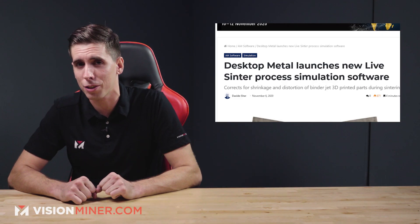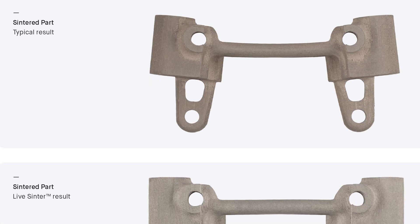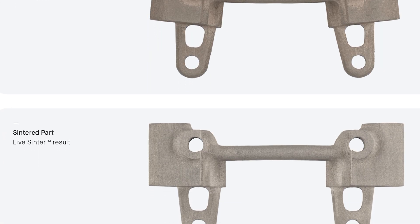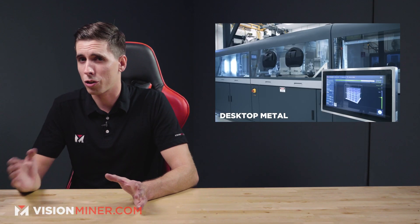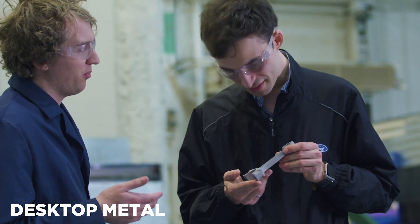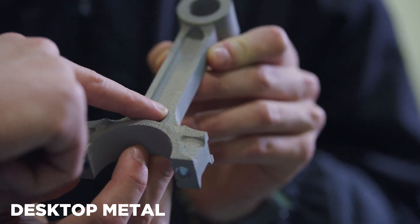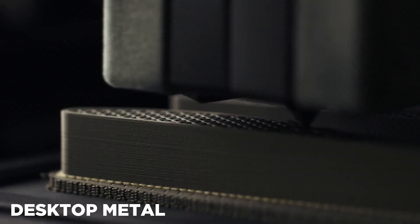Next, we've got Desktop Metal introducing Live Sinter. This is a software solution designed to eliminate the trial and error required to achieve high-accuracy parts via powder-metal-based additive manufacturing processes like binder jetting. Live Sinter not only corrects for the shrinkage and distortion that's usually found during sintering, but it also opens the door for geometries that, without the software, would present significant challenges when they do get sintered. By improving the shape and dimensional tolerances of sintered parts, first-time part success for complex geometries is greatly improved, and the cost and time associated with post-processing are minimized.